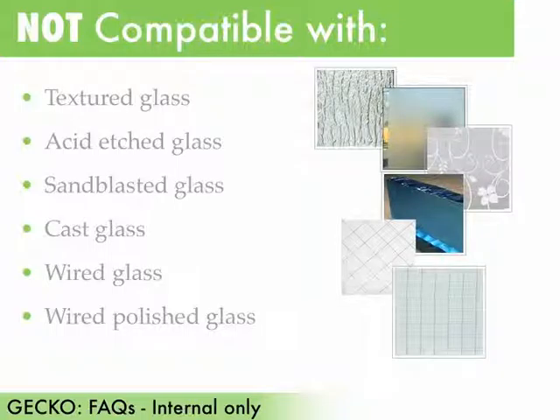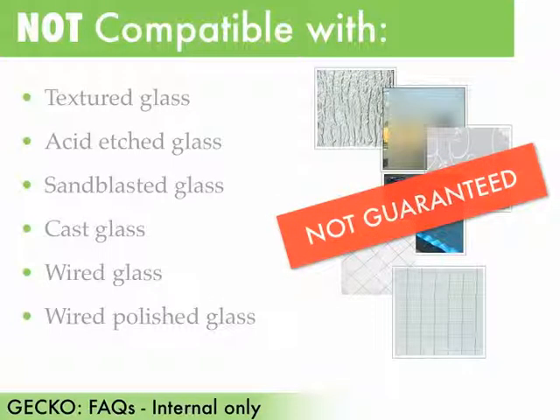Gecko may initially stick to the surfaces listed here, and may stick to acrylic or other resin materials. However, 3Form does not guarantee or offer refunds if a customer complains about the quality performance of gecko when applied to these materials.